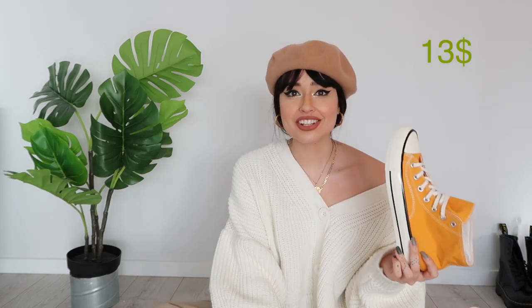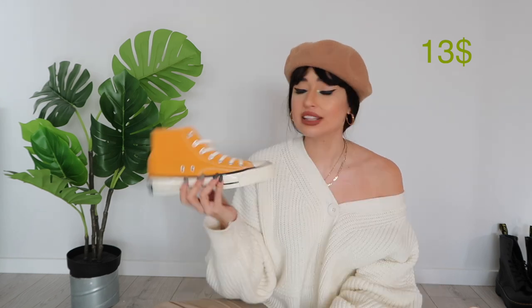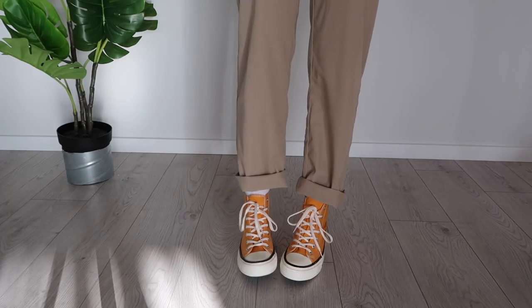Next we have the cheapest shoe of this haul — a Converse All-Star dupe. They don't really try to be a perfect copy; they put their own little twist on it. They have amazing colors you probably won't find in the Converse All-Star world. This color is so much prettier in person than in the pictures. These were $13 — like 10 euros. It's crazy they can do this for 10 euros. I really love them and for the price they're worth it.